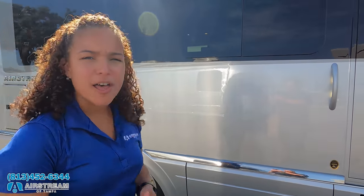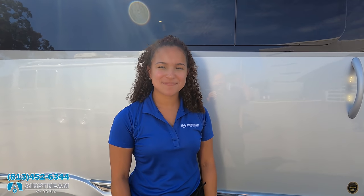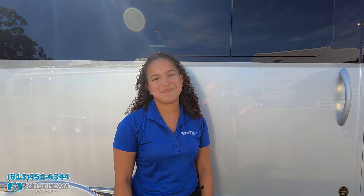That's the review. Thank you so much for watching. Leave a comment with three things you like and three things you don't like about the Airstream Atlas. If you're interested, call Airstream of Tampa at 813-452-6344. Ask for Anita or any of their team — they're willing to help you get the best deal in America. Thanks everyone, and we'll see you next time.